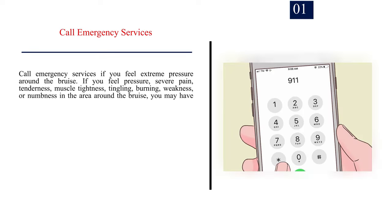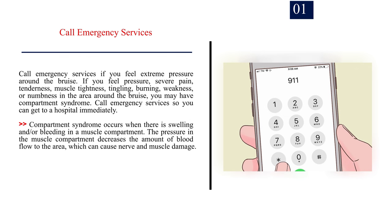Method 3: Seeking medical treatment. Number 1: Call emergency services if you feel extreme pressure around the bruise. If you feel pressure, severe pain, tenderness, muscle tightness, tingling, burning, weakness, or numbness in the area around the bruise, you may have compartment syndrome. Call emergency services so you can get to a hospital immediately. Compartment syndrome occurs when there is swelling and/or bleeding in a muscle compartment, decreasing blood flow to the area, which can cause nerve and muscle damage.